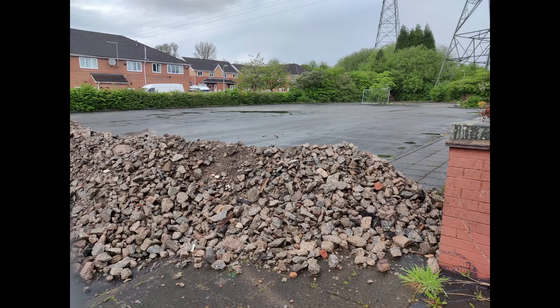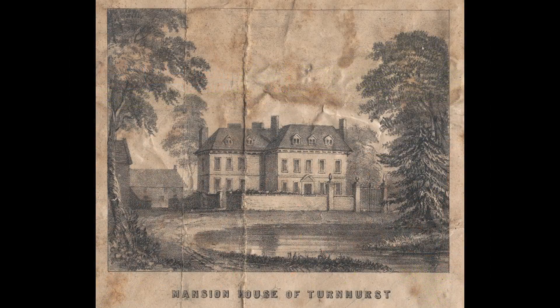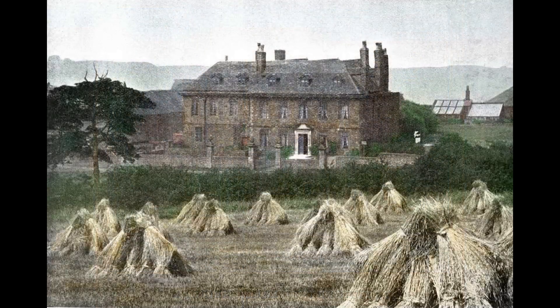Whilst the feature in question is displayed on some old maps of the estate and in contemporary newspaper articles dating from the 19th century, the feature probably predated James Brindley's residence at Turnhurst, which began in 1765 and lasted till his death in 1772. There was always the possibility that Brindley modified this feature for his engineering experiments, but there was very little physical evidence of this on the surface until the early 1990s, when the former Turnhurst Hall had long since been demolished and the estate turned into a housing development.